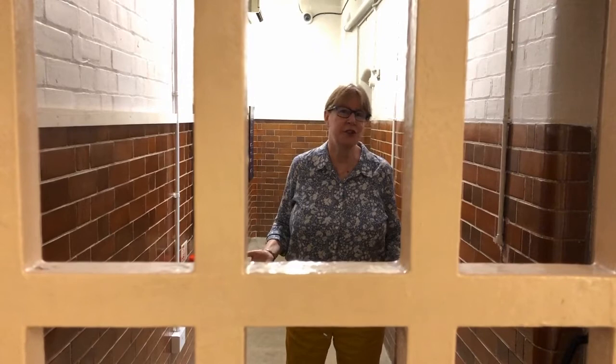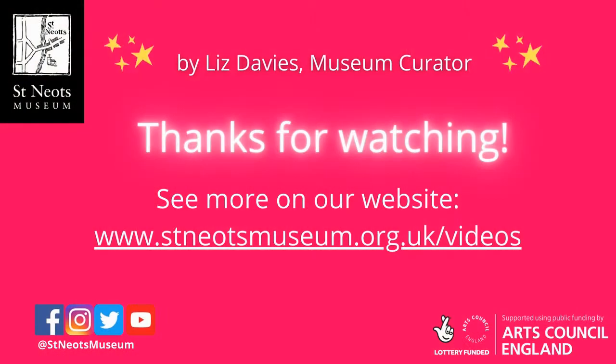Why not visit St Neots Museum? You can have a look round at the cell corridor and the old prison cells. The museum is open Tuesday to Saturday, 11 till 4, and it's free for local people to come in. If you're a visitor there's just a small charge. Thank you for listening.